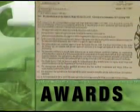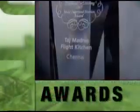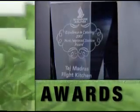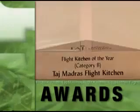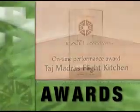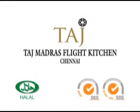Accolades are a plenty, but not ones to rest on laurels, Taj Madras Flight Kitchen always strives to better itself — to go one step further in achieving customer delight. Taj Madras Flight Kitchen: taking in-flight hospitality to greater heights.